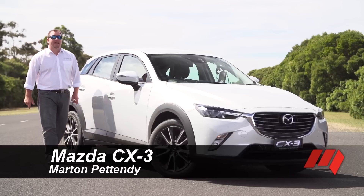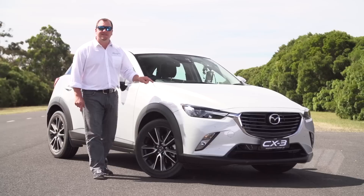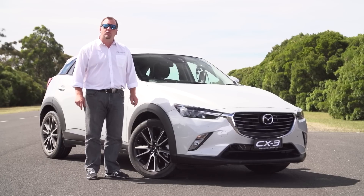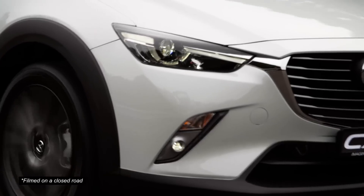Mazda Australia is so keen to get its hands on its first compact SUV that it shipped the CX-3 less than a month after its world debut to Australia, with its chief engineer and chief designer, for this world-first media drive ahead of its arrival here in March next year.